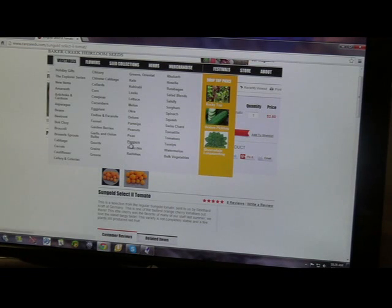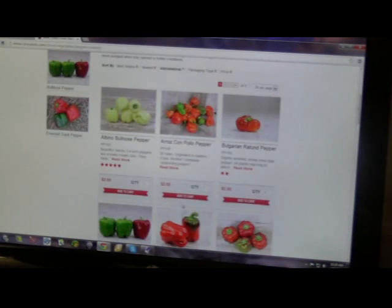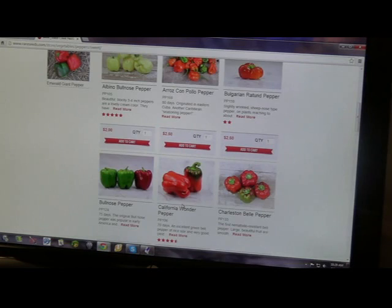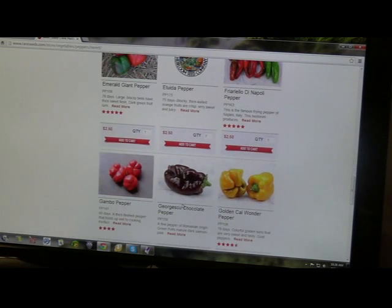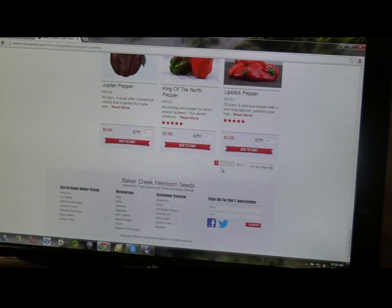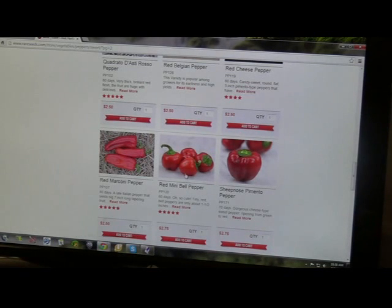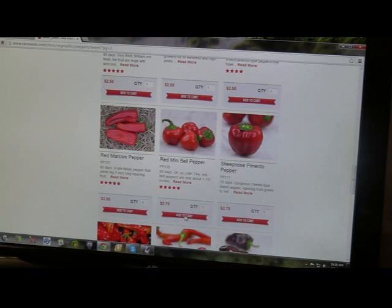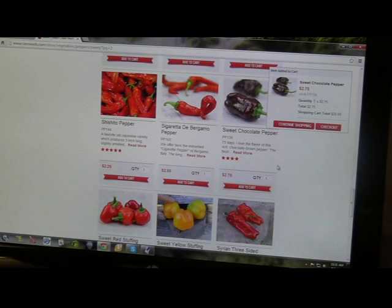Now I want to go to peppers. I want some sweet peppers. I know they have some mini bells that are really early, so we'll go down here until we find them. Here we go — Mini Bell, Red Mini Bell, 60 days. Add that to the cart. Chocolate Bell, 75 days. We'll go ahead and add that.